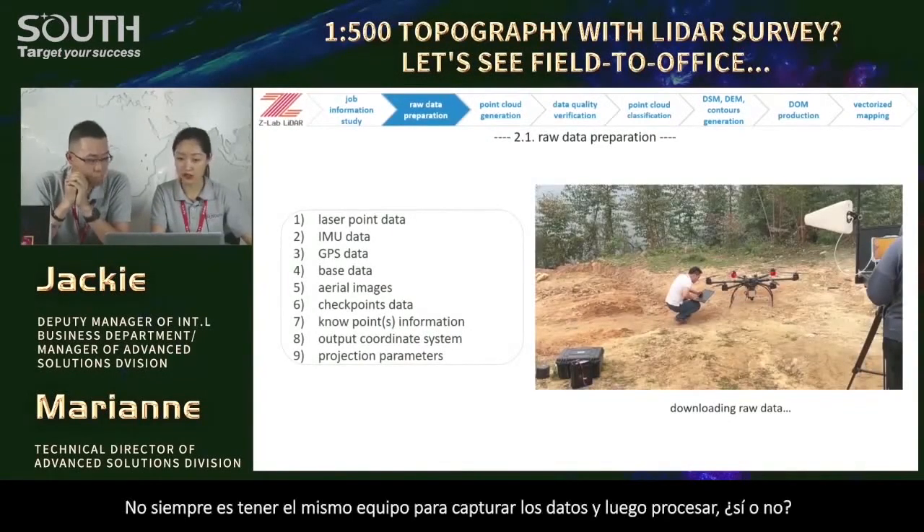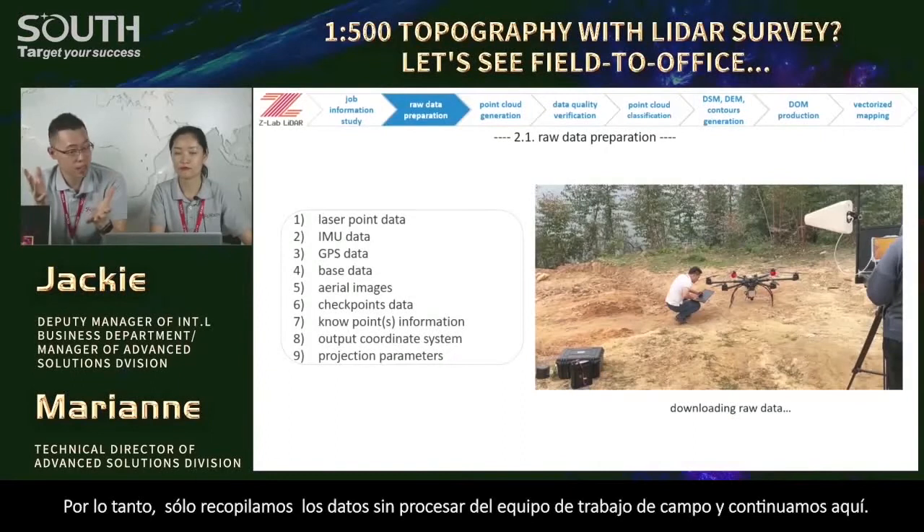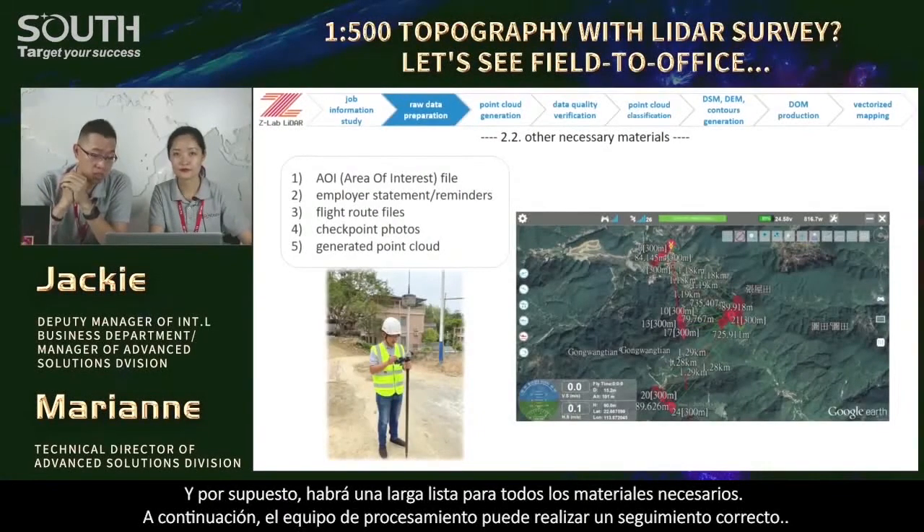The processing team will advise the fieldwork guys about reasonable flight height against different terrains based on their point density output experience. For higher work efficiency, we split the job into two parts — fieldwork and processing — so each team can be more specialized and focus on what they're really good at. We collect the raw data from the fieldwork team and then continue processing.